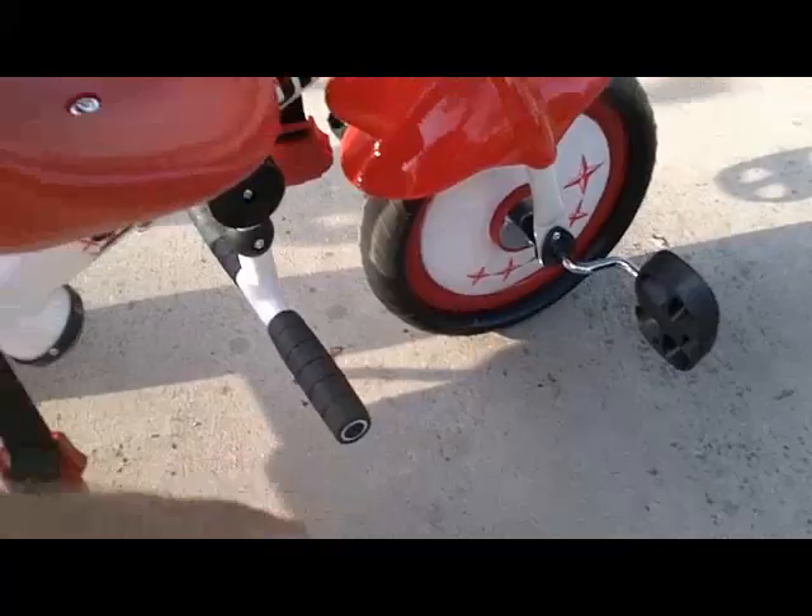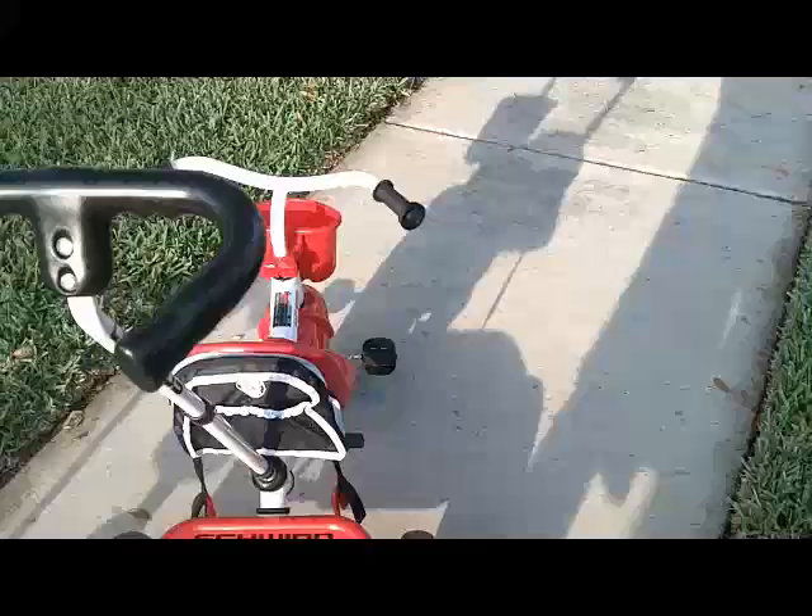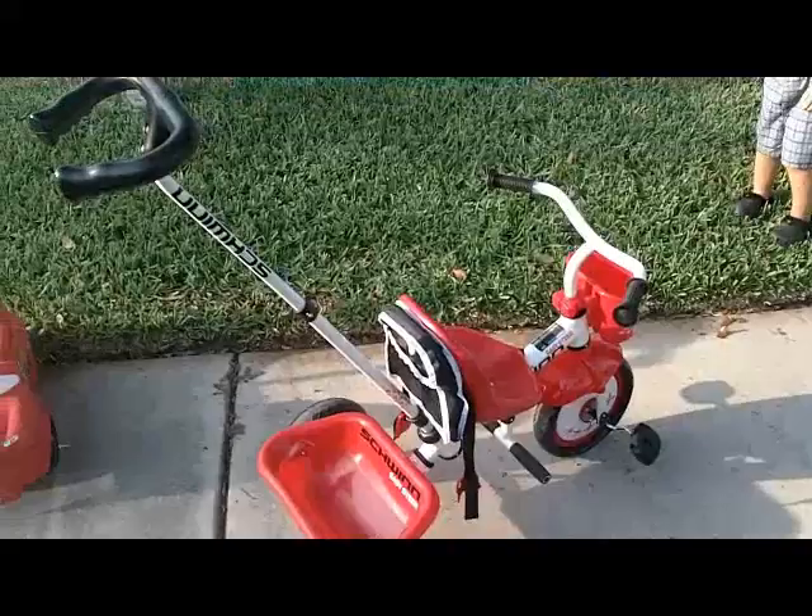But this is so flimsy and such cheap plastic that it's just not really that great. So again, unfortunately, although this looks nice and some people may like the Schwinn name — and I do as well — I can't recommend this particular bike because it does tend to tip over. So just keep that in mind when you're looking for it.